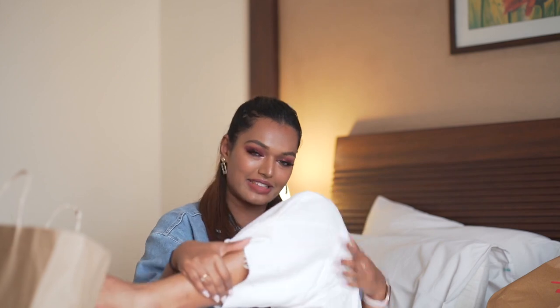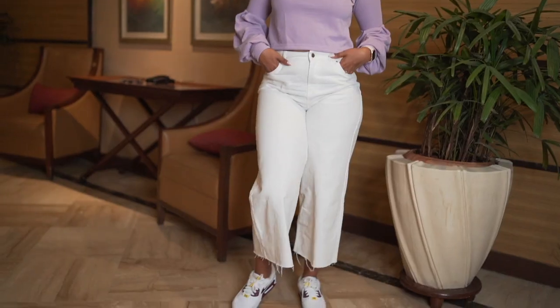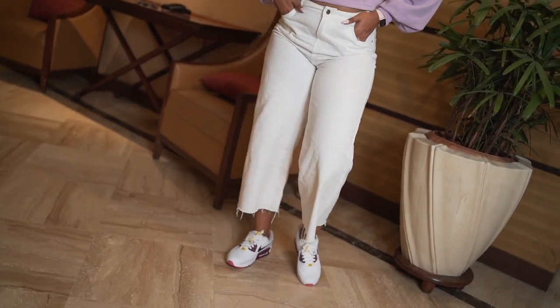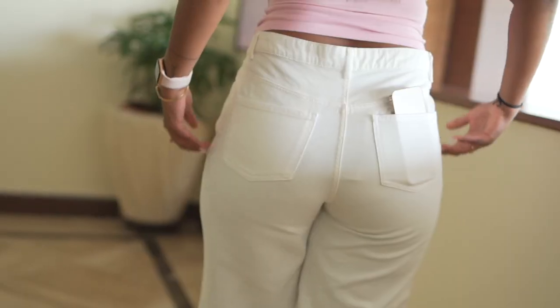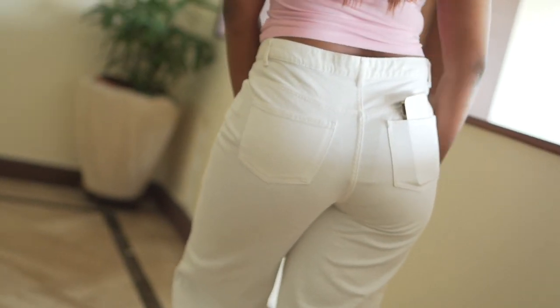The first thing I got from Westside is a pair of white jeans that I'm currently wearing. White denims are something I didn't own, and Anupriya always told me I needed them as a wardrobe staple. This pair fit perfectly — it's high-waisted, looks good on my body type, and I love the wide-bottom cropped feel. It gives a unique fit and makes me look slightly shorter, which I like sometimes.